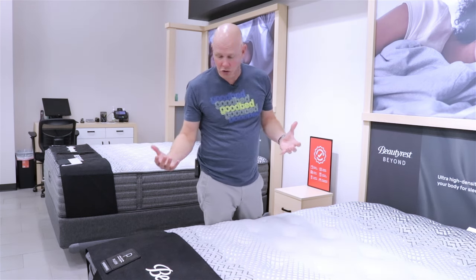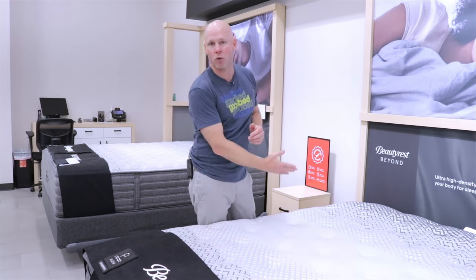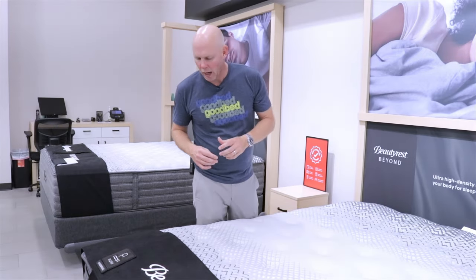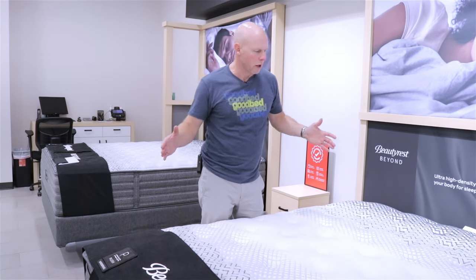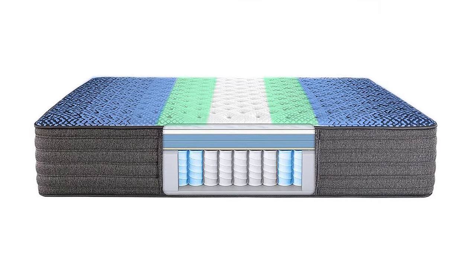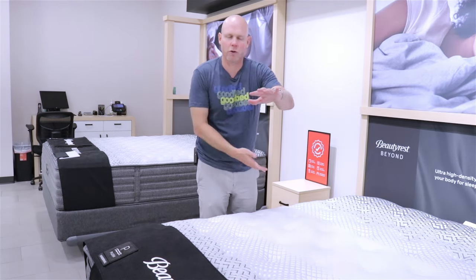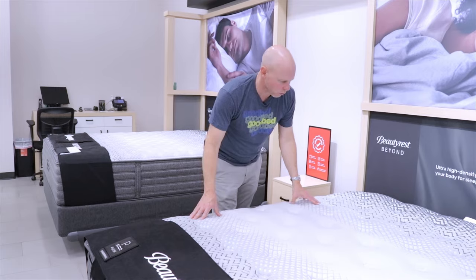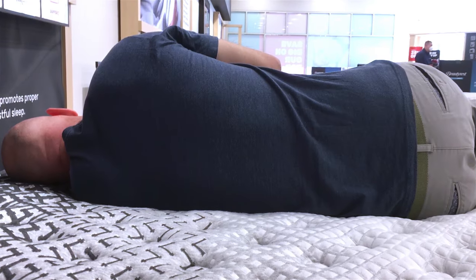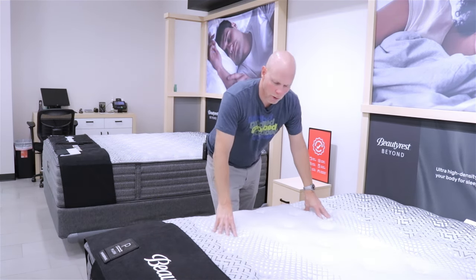In terms of features all these mattresses have in common, let's start with that coil unit, which is pretty unique. They call it Beyond Series 5X support. The five refers to a zoned coil unit — there's a 1080 coil count in a queen size, and within that coil count you have five zones: the head, the foot, and zones underneath your lumbar. It's symmetrical head to toe, so you can rotate the mattress. Whatever's under your lumbar is always going to be a little bit firmer to allow the mattress to conform to those curves better and make sure your lumbar is properly supported.